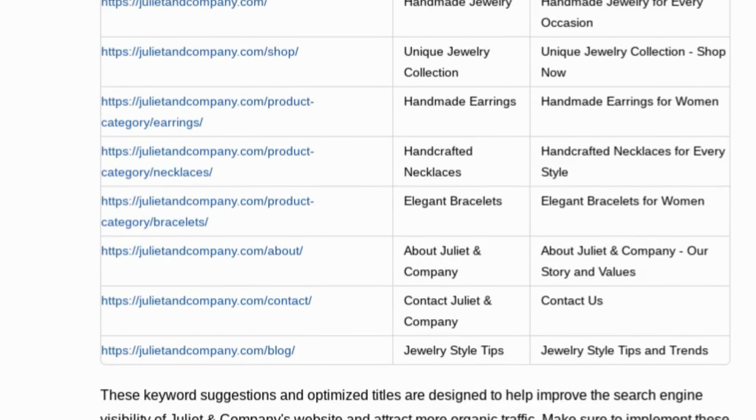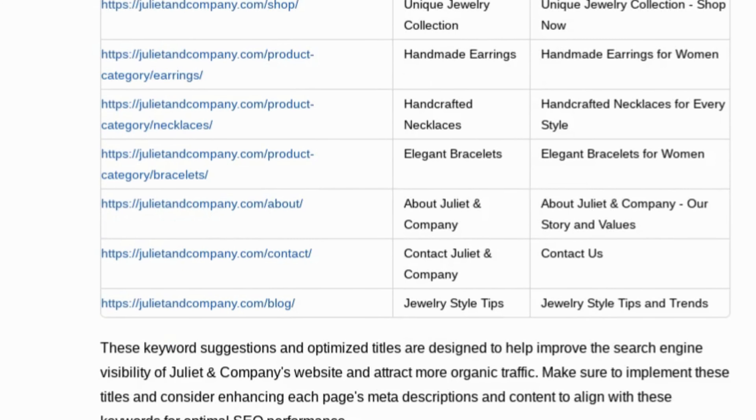I'm going to show you the seven deadly SEO mistakes that are hurting your rankings. These are things that Google hates, but the good news is you can avoid them, and I'll show you how. Lock in till the end, and I'll give you an easy SEO strategy that can make a real difference for your site and your ranks.